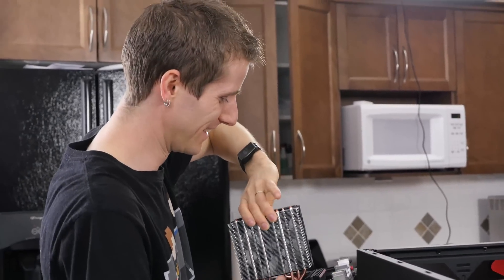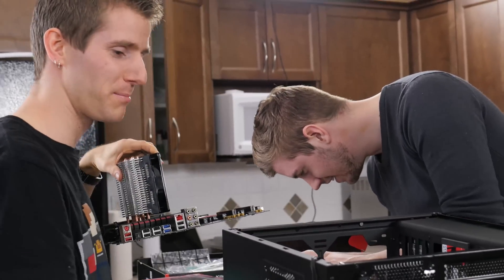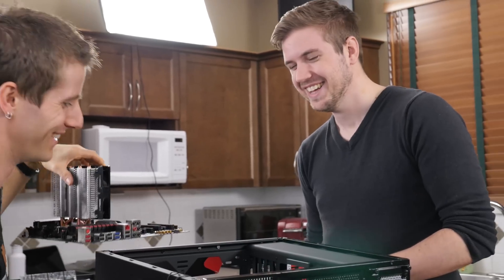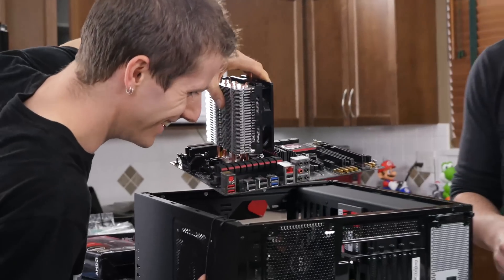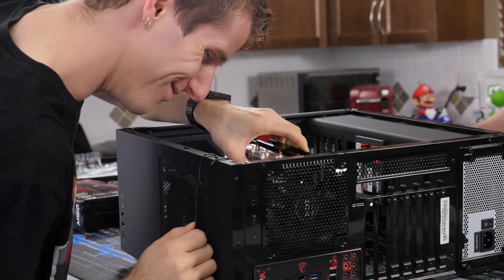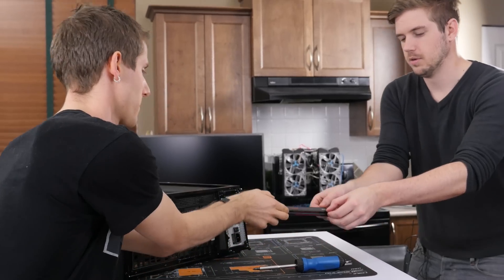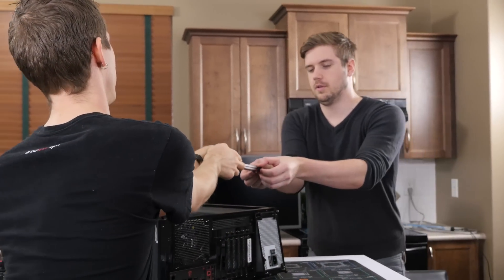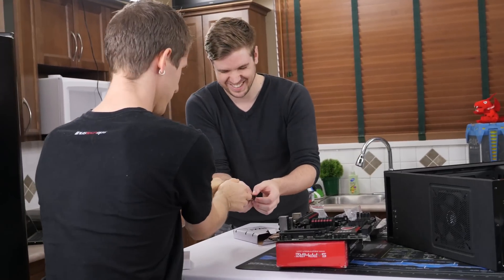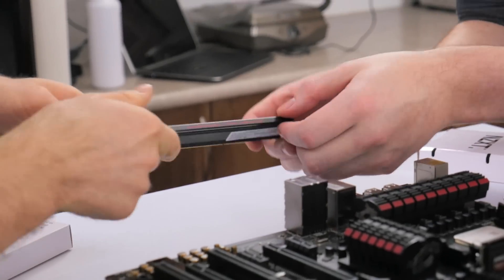Our motherboard is an MSI 970 gaming board. It looks nice if that matters to you, and it's reasonably well-built. It includes support for two-way crossfire if you wanted to add another graphics card in the future, although sweet spot rigs usually live their lives with a single graphics card, and it's got a solid IO layout with four USB 3 ports. We kitted it out with 8 gigs of RAM — we used an AMD-branded kit, but any dual-channel DDR3 would work just fine.